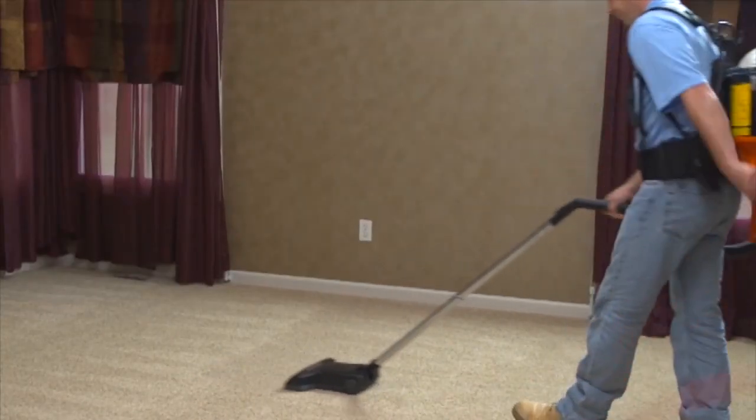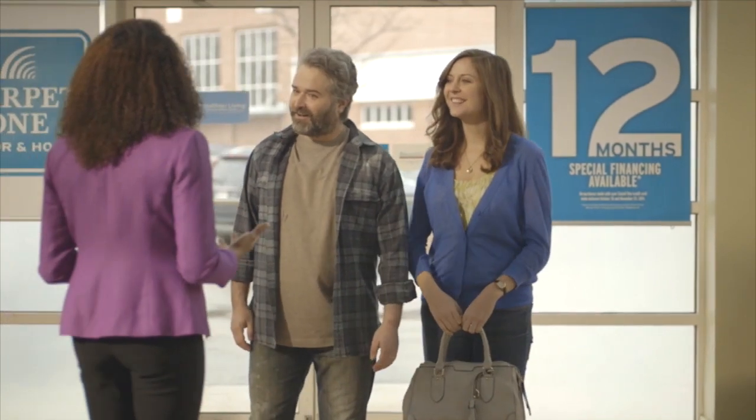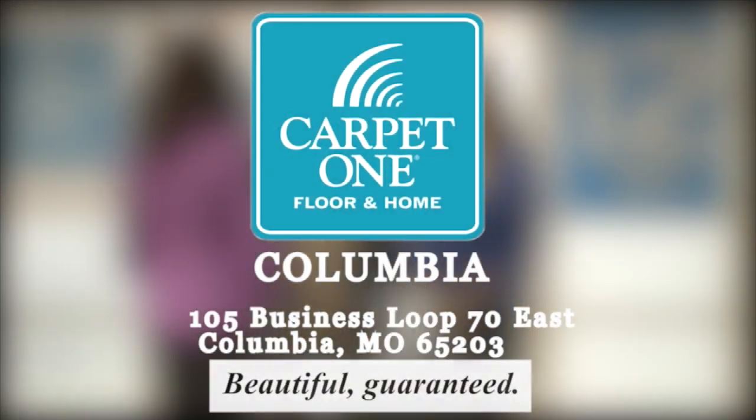Carpet One Floor & Home goes the extra mile to protect you, your family, and your home. Carpet One Floor & Home in Columbia, making your home beautiful, guaranteed.